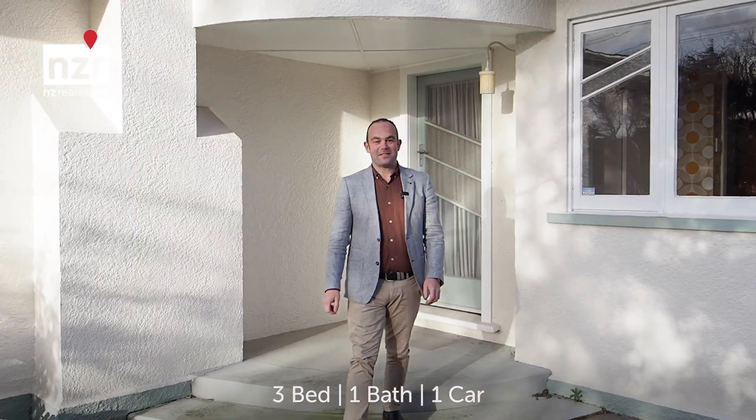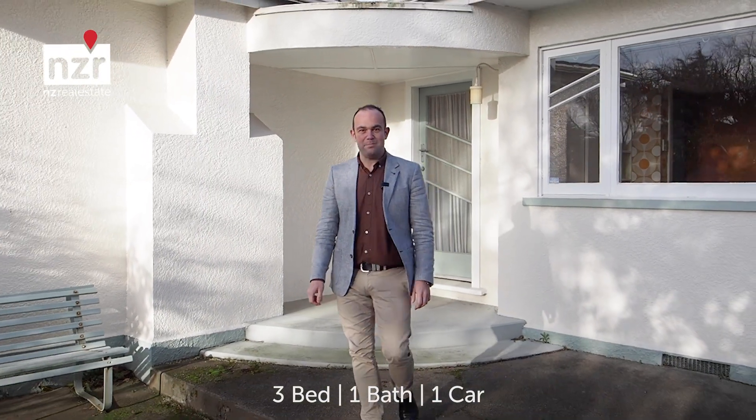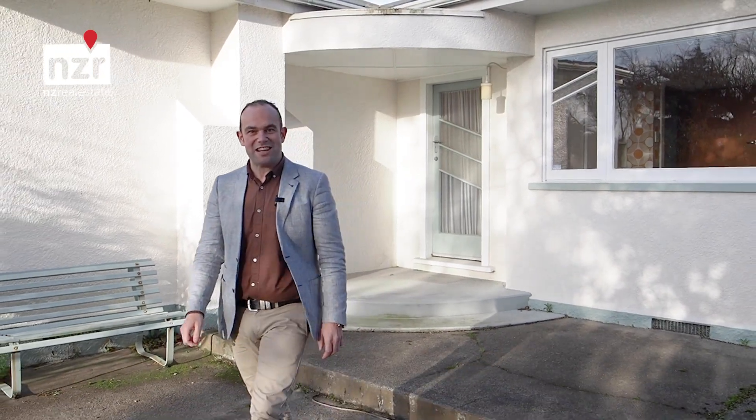Hi, I'm Blair Johns, NZR Palmerston North, and welcome to 261 Kimbolton Road here in Feilding. Why don't you come and take a look through.